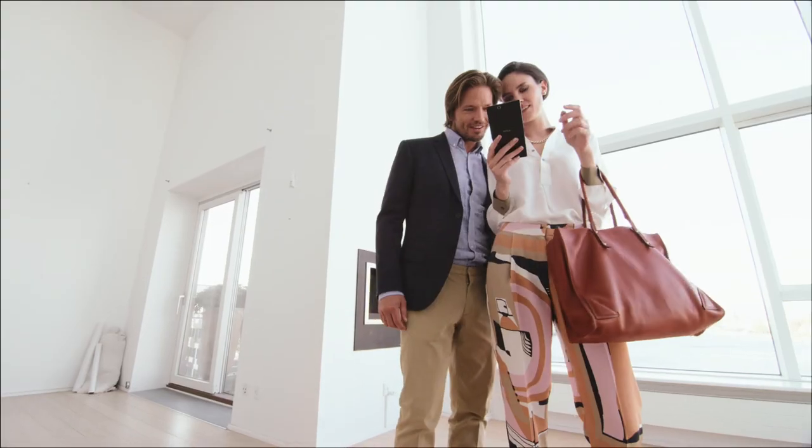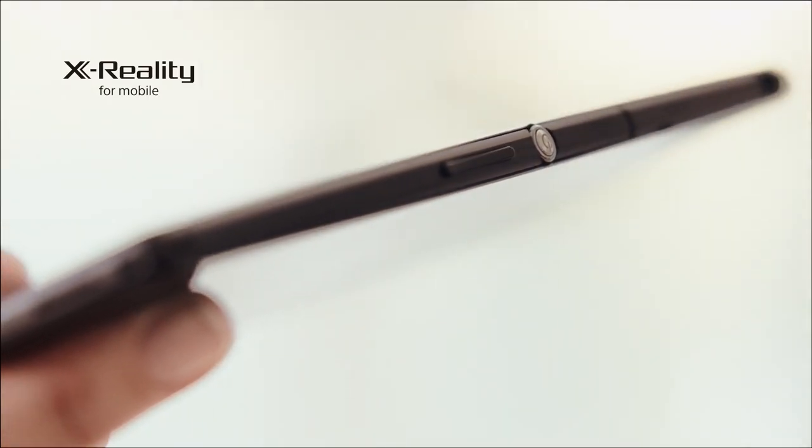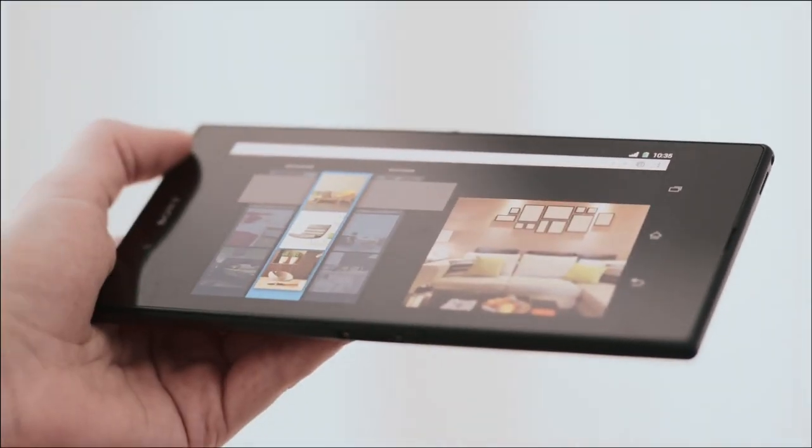Sony's Intelligent X-Reality display technology optimizes colors and contrast, and reproduces lacking pixels for perfect sharpness. And with LTE support, it's ultra-fast.